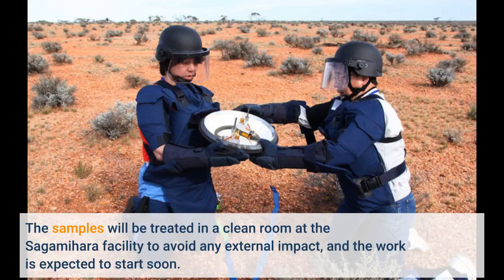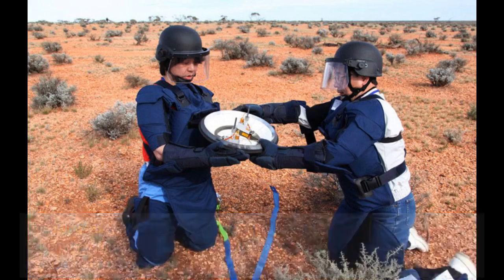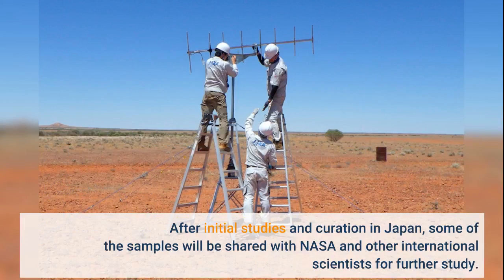The samples will be treated in a clean room at the Sagamihara facility to avoid any external impact, and the work is expected to start soon. After initial studies and curation in Japan, some of the samples will be shared with NASA and other international scientists for further study.